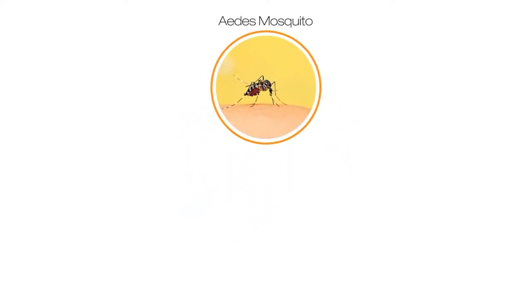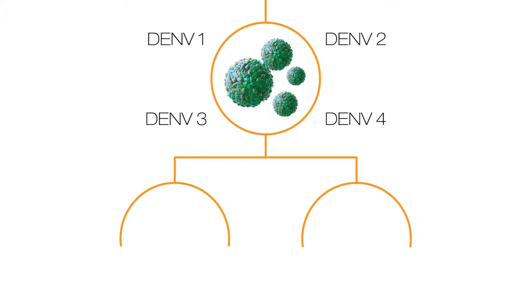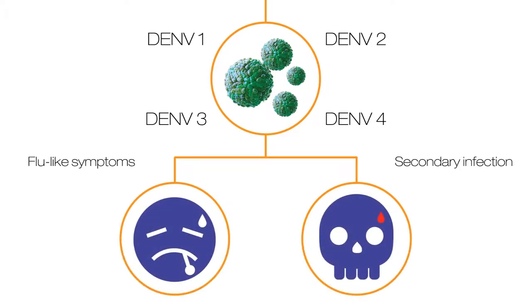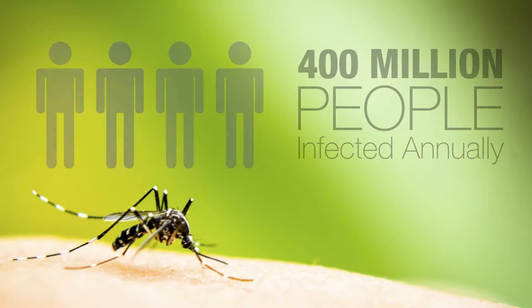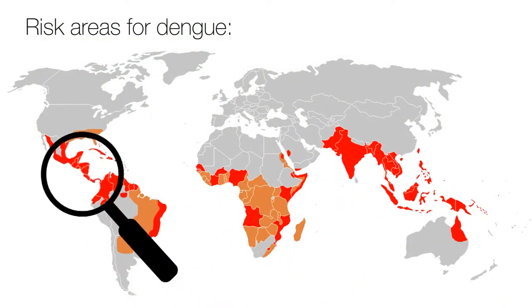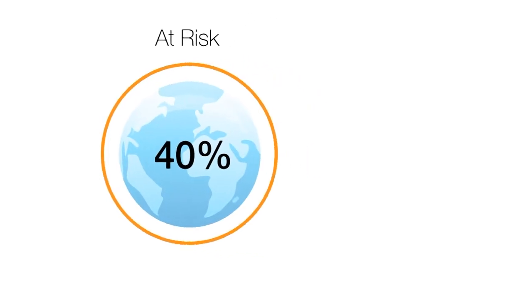Transmitted by the Aedes mosquito, the dengue virus has four serotypes and usually causes flu-like symptoms. However, it can also cause a lethal complication known as severe dengue or dengue hemorrhagic fever, especially during a secondary infection. With approximately 400 million people infected annually, dengue is the leading cause of illness and death in tropical and subtropical regions worldwide. Close to 40% of the world's population is at risk.